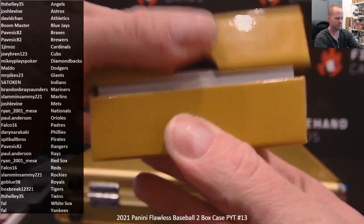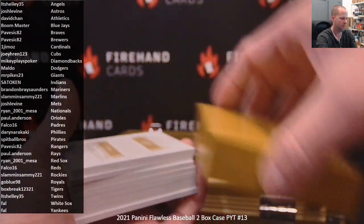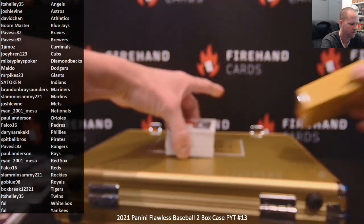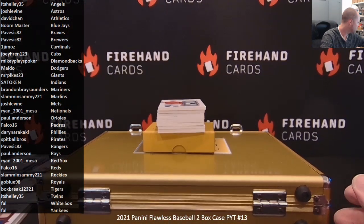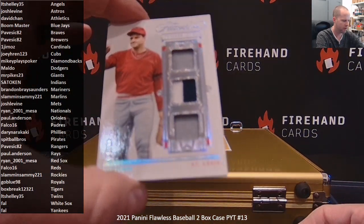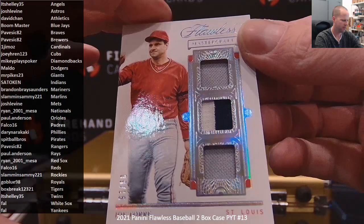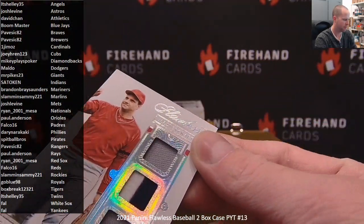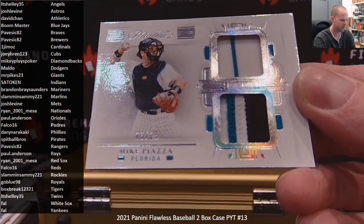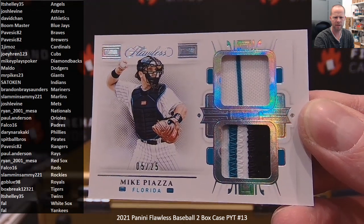Oh, here we go! Need one of these mega thick top loaders for that bat card. For the Cardinals — jersey patch, jersey to 15, Joe Torre, going to Gym Eyes. And a Mike Piazza Marlins edition — imagine that. Jersey patch, 5 of 25. The Marlins. Slamming Sammy with the Marlins.